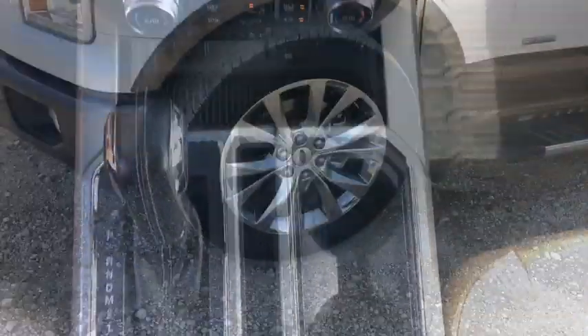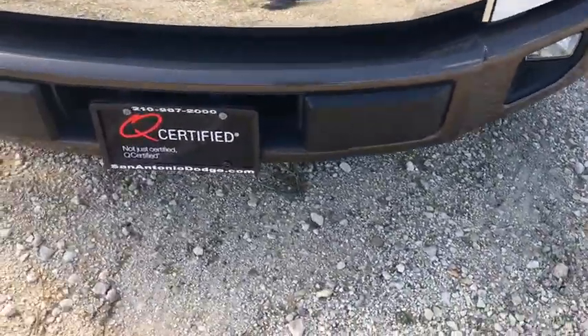Fog lights, compass, security system, power windows. Come take a test drive today.